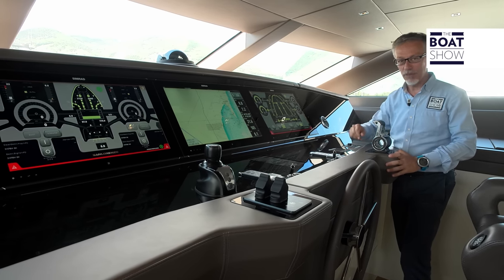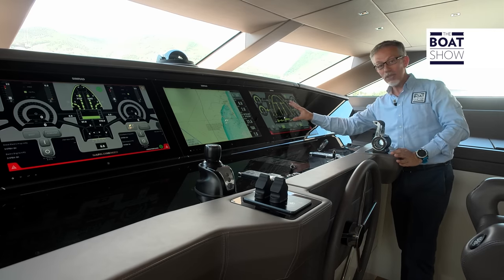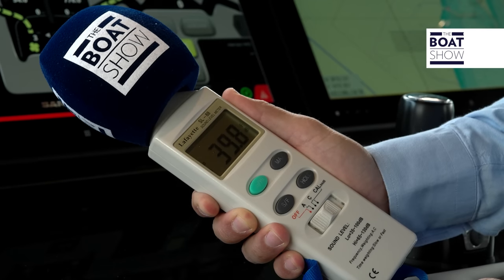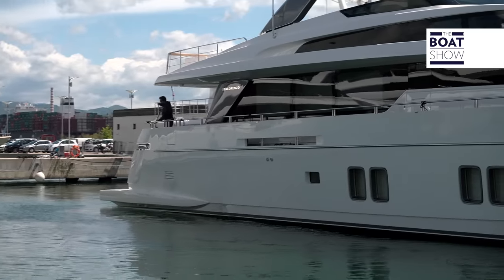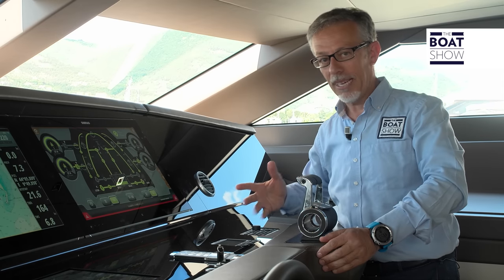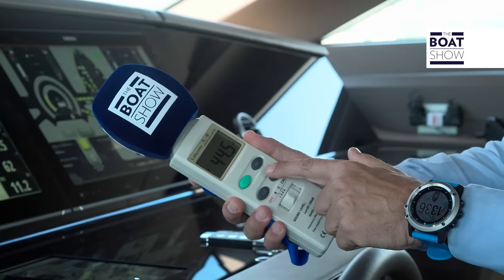The navigating bridge is huge, but really it would be enough to have a single display showing the navigation data, engine controls, and the switchboard. Now we start the engines — we don't hear any noise. We have started the electric motors and are using them to maneuver. We've disconnected the shore power and enabled the two powerful generators. Here, inside the wheelhouse, it reads 44 decibels — less than the value we recorded outside.